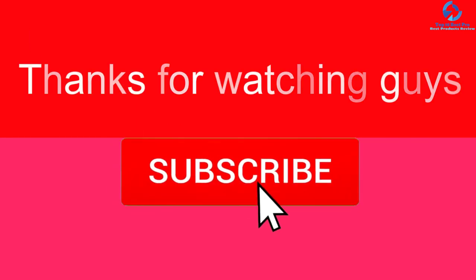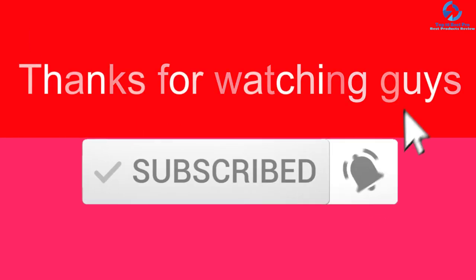Thanks for watching, guys. I hope you liked this video. If it was helpful, please make sure to like, comment, and subscribe. If you have any questions related to these products, leave a comment down below and I'll get back to you as soon as possible.